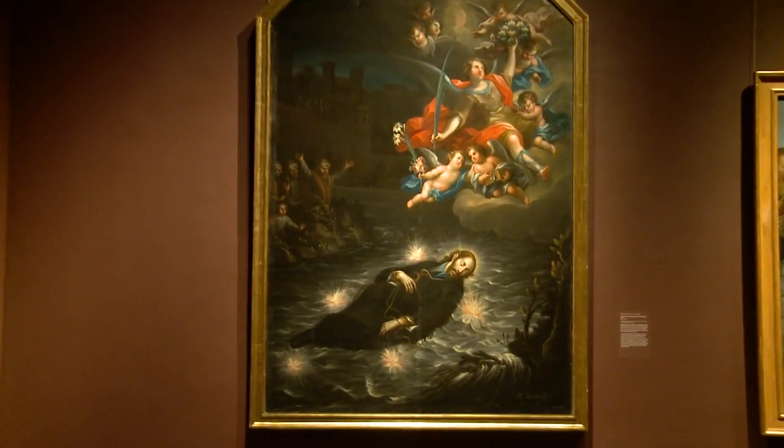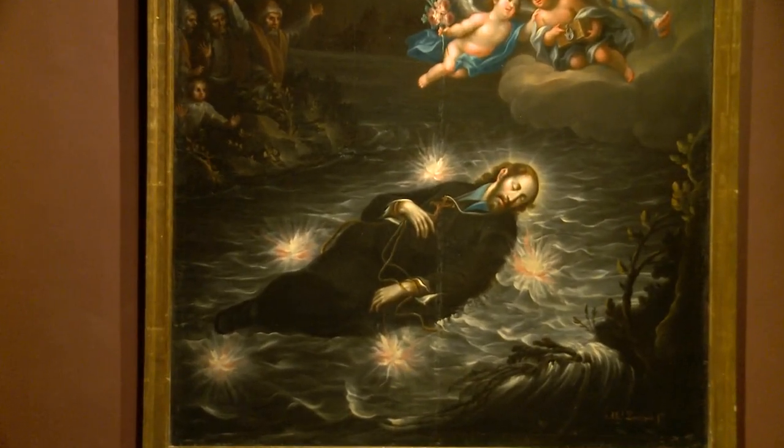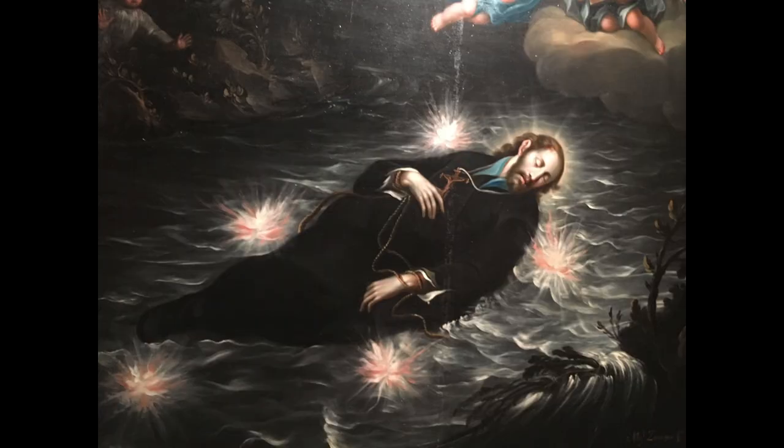This is from a very large altarpiece dedicated to St. John of Nepomuc from Eastern Europe. St. John of Nepomuc was killed by the king of Bohemia because he refused to give up the secrets of his wife's confessional. So he was thrown into the Moldova River. You see his body floating in the Moldova River, illuminated by stars in the water.